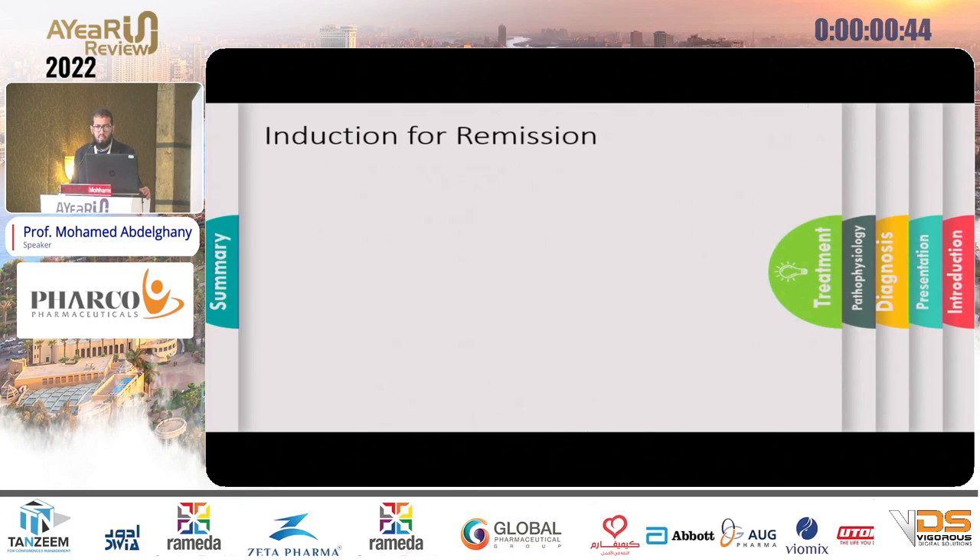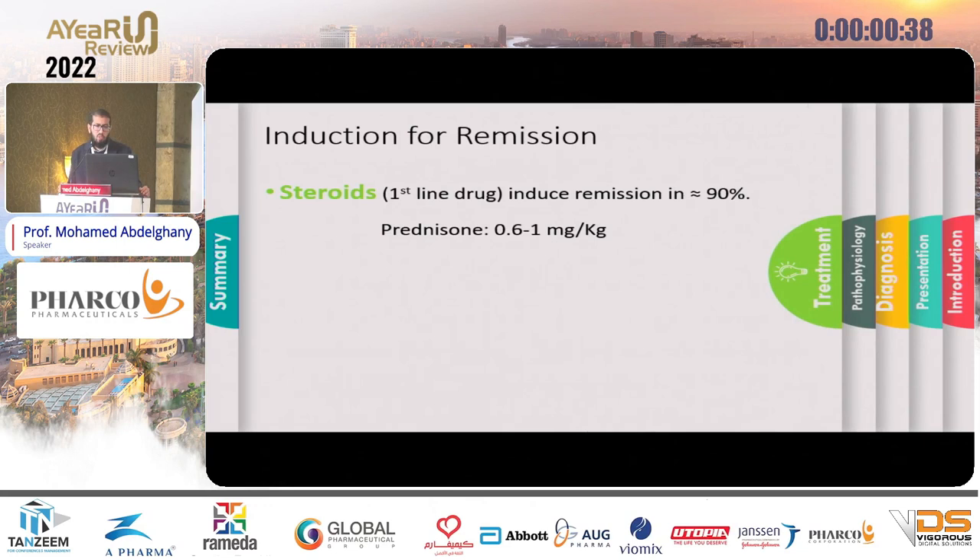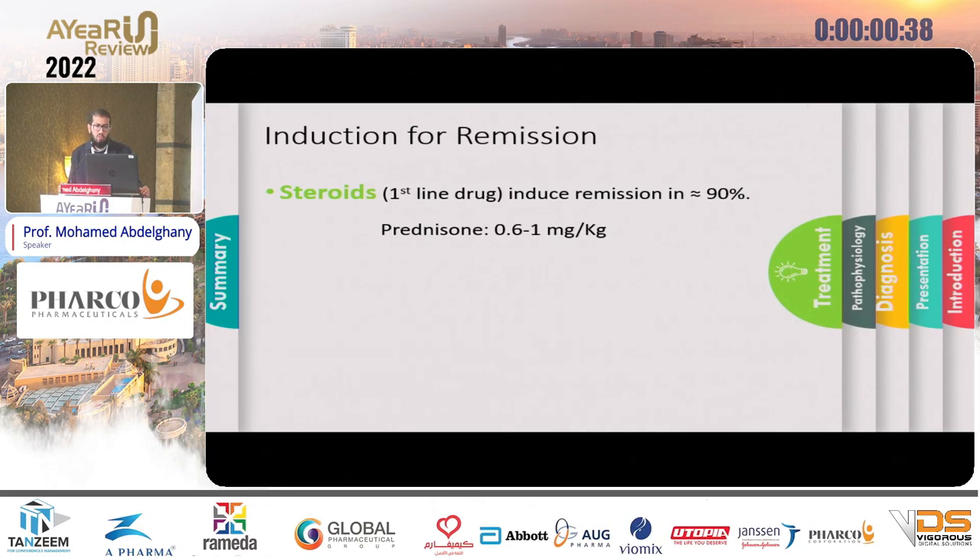Finally, regarding treatment: the only available treatment is steroids, used for induction of remission. If the patient does not respond to steroids, rituximab is the alternative. Other immunosuppressive drugs such as azathioprine are not effective in these cases. Thank you.